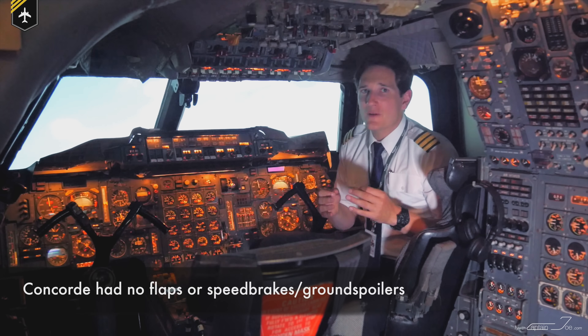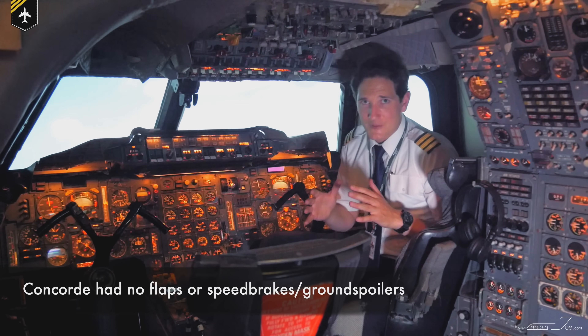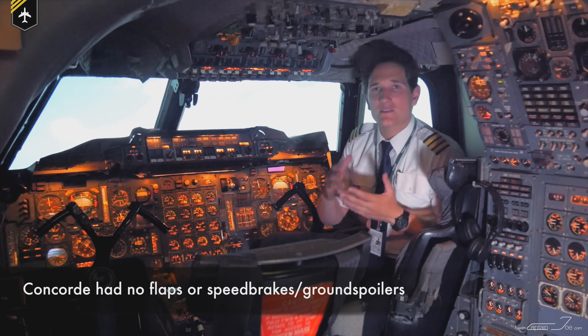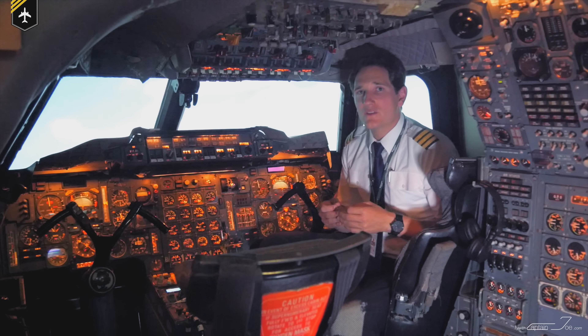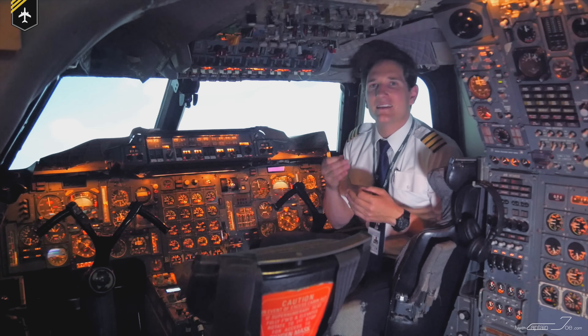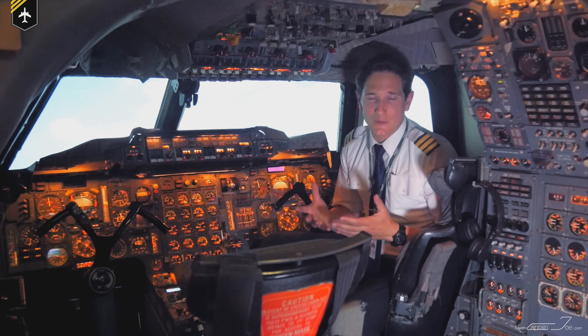As you might not have known, Concorde had no flaps to reduce the airspeed, neither speed brakes. So speed was reduced by flying at a high angle of attack, creating a lot of drag with the delta wing reducing the speed, but maintaining the altitude required by a lot of thrust output.